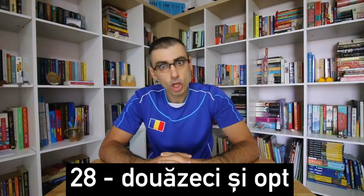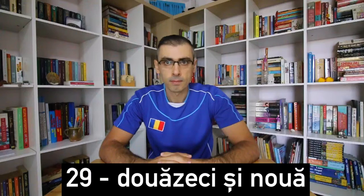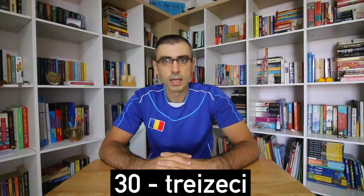Douăzeci și opt. 28. Douăzeci și nouă. 29. Treizeci. 30.